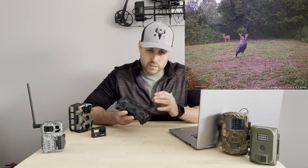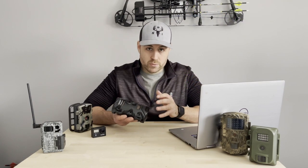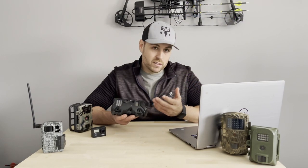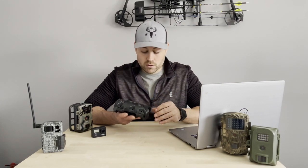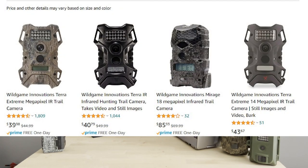This camera is 10 megapixels with a 0.75-second trigger speed and 720p video quality. Like I said, I don't normally use it for video — I use it for photos. But with Wild Game Innovations offering multiple options under $50 in this same line of camera, you can't go wrong with one of these.